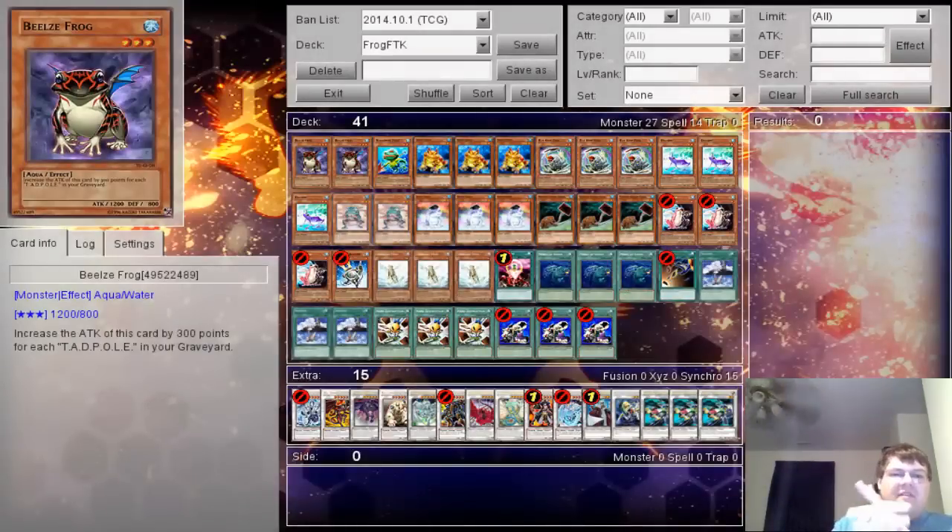For the 14th day of Christmas we are going to be covering Old Frog FTK. I know we've kind of steered away a little bit from doing some more recent deck profiles. This was actually requested a few times and I already had my Old Frog build saved, so I figured I'd go ahead and profile it and share it with you guys.